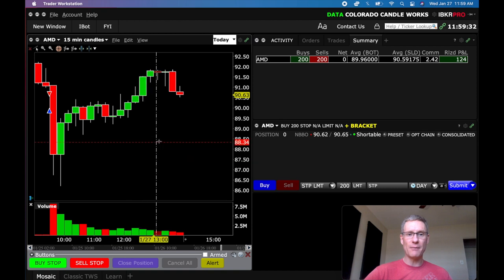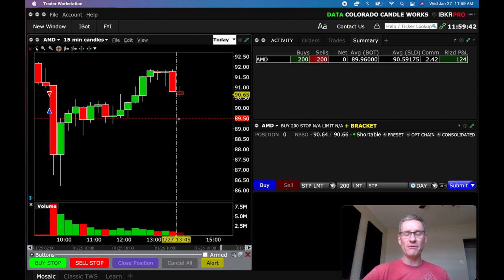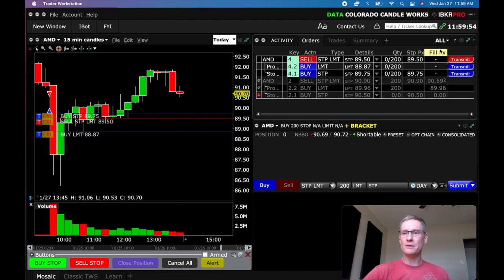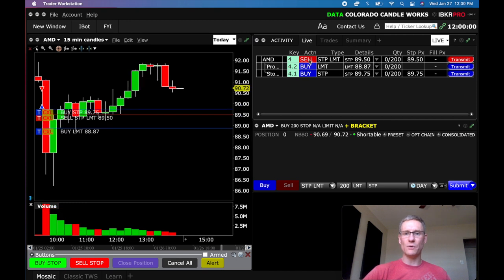As I drag my mouse up, there's that red line — that's my order — and I can place it wherever I want. Let's say I want to get short below 89.50; I go to 89.50 and punch the button, and there's my order. You can see it over here. If I go to live orders you can see all the details — my sell to get short, my stop loss buy, and my limit which is my take profit target.